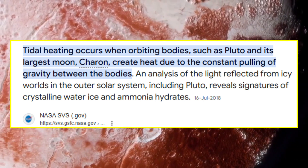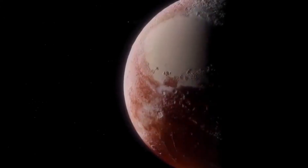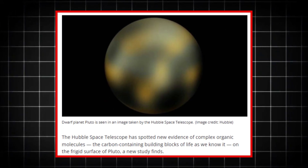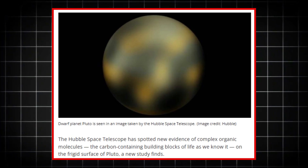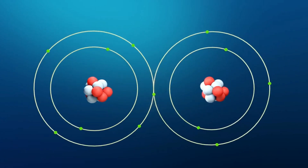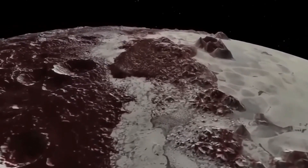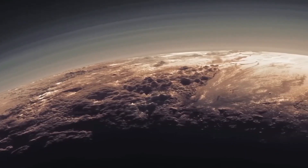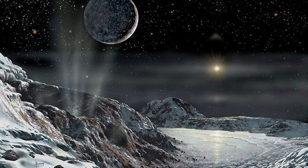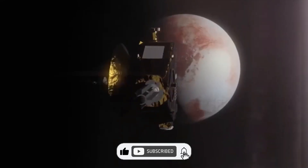Our exploration of the cosmos is just beginning, and what we've learned from Pluto shows us that the boundaries of possibility are far broader than we ever imagined. As we continue to reach beyond the stars, let us be reminded of one simple truth: the universe is vast, mysterious, and brimming with potential. The wonders we've discovered are only the beginning, and the journey ahead will reveal even more extraordinary truths. Every discovery, every new question, leads us closer to understanding the profound beauty and potential of the cosmos — and the possibility that, in the coldest, most distant corners of space, we may not be alone. So as we look to the stars and the many worlds still waiting to be explored, we are reminded that the universe is not just out there — it is within us all. Let this discovery inspire us to keep seeking, keep wondering, and keep believing that the answers we seek are out there, just waiting to be found.